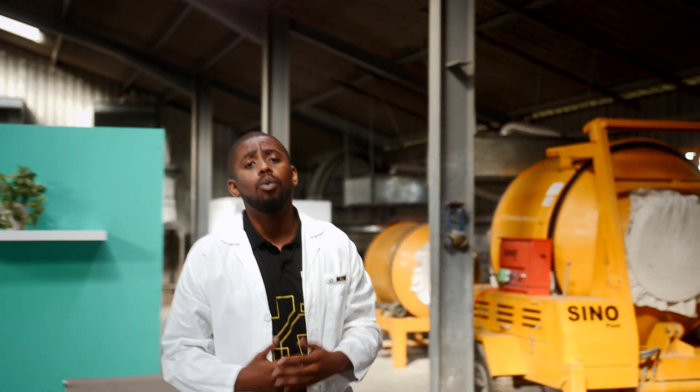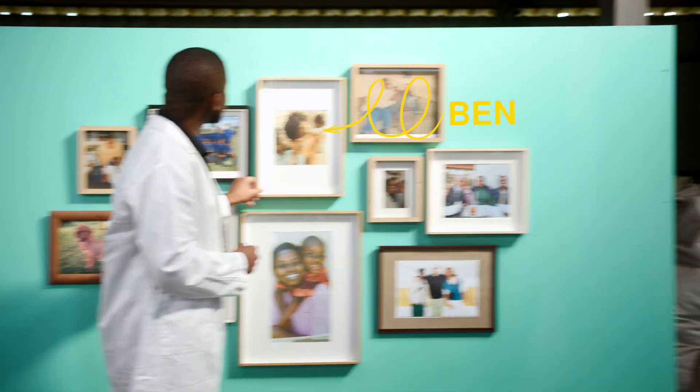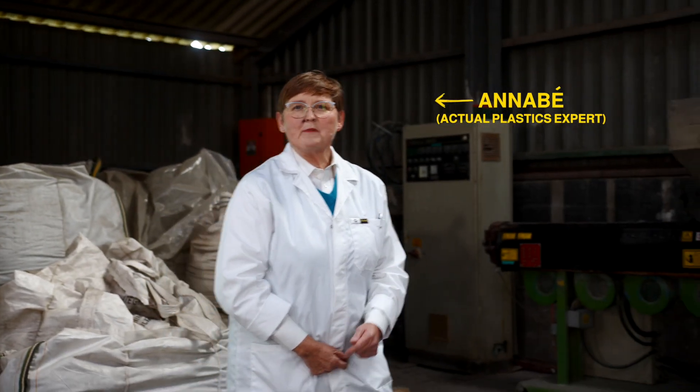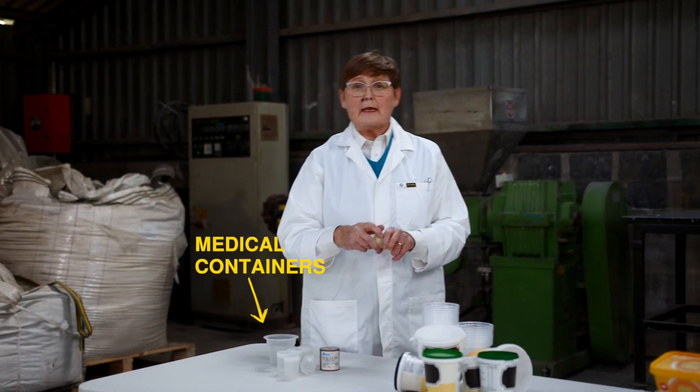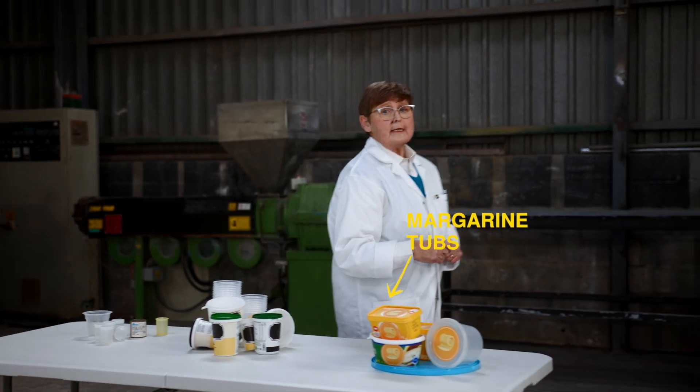Polypropylene plastics are ones that pretty much all families encounter every day. They can be found in plastic diapers, or nappies as my mom used to call them. That's right, Ben. PP, plastic number 5, is used for medical containers, yogurt tubs, margarine tubs.